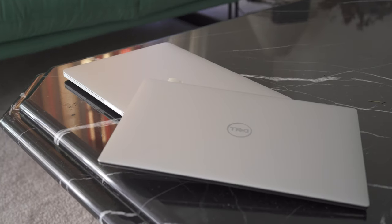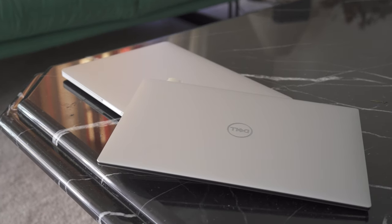Today I wanted to do a quick comparison of the Dell XPS 9300 13-inch Ultrabook with the updated 2020 MacBook Pro with the new Magic Keyboard.